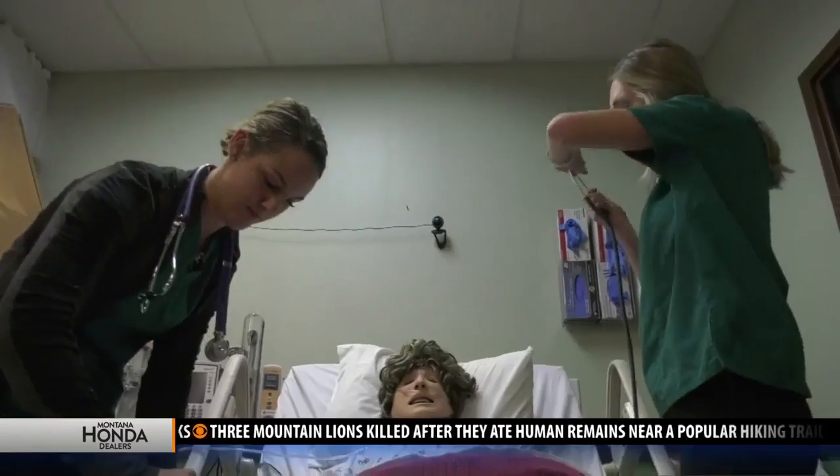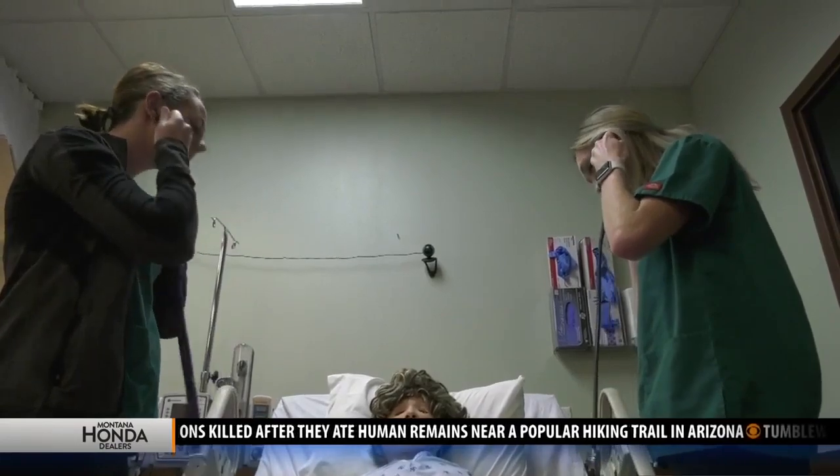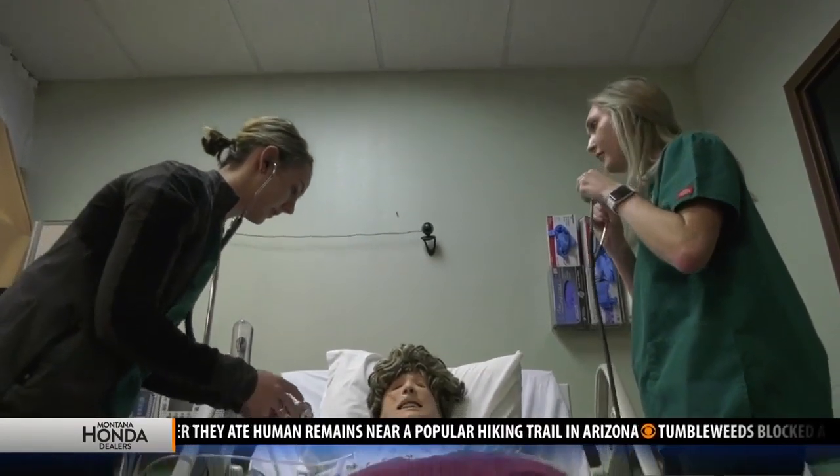That's fantastic. Well, Caitlin, Christina, Janet, Karen — thank you for joining us this morning. Thanks for the little bit of a tour of what goes on here at Montana Tech. We're going to take a quick break here — much more Montana this morning right after this.